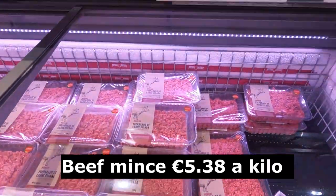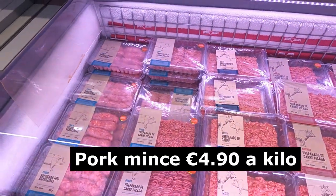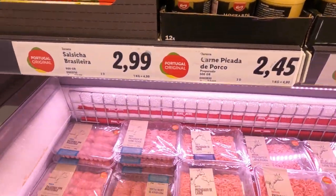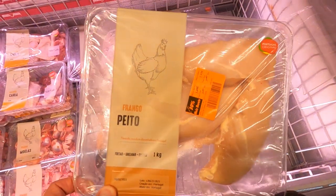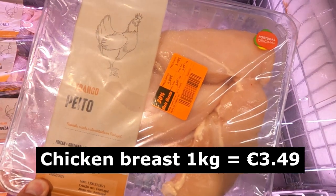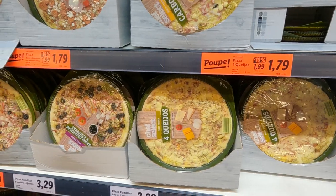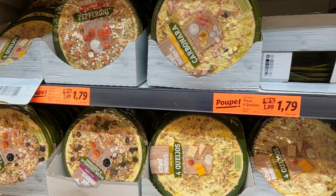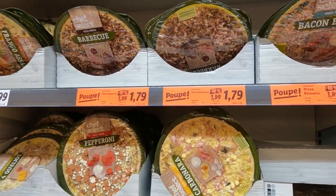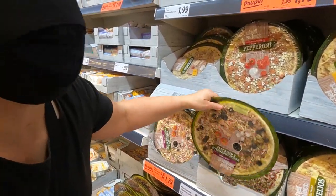Pork baguinho is on 30% discount. Beef mince is 5.38 a kilo and pork mince is 4.90 a kilo. A kilo of chicken breast is down to 3.49 — very good. The pizzas are on special at 1.79 each — these are really quite good, we buy these a lot.